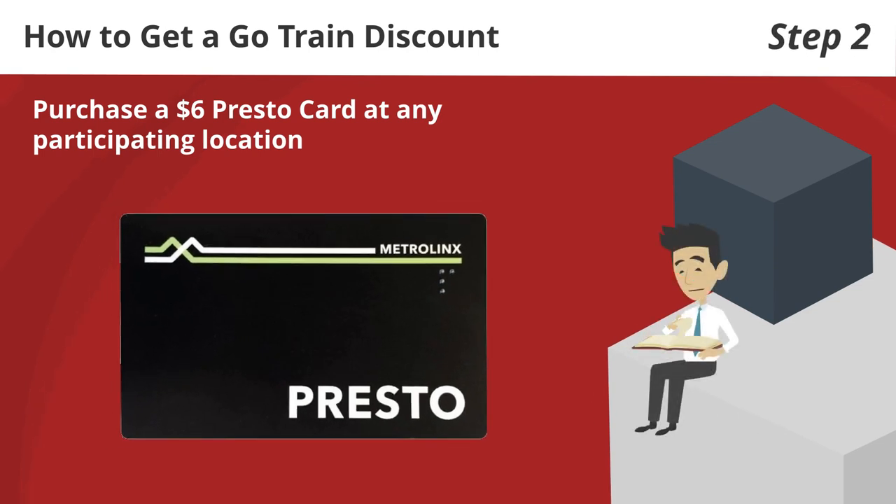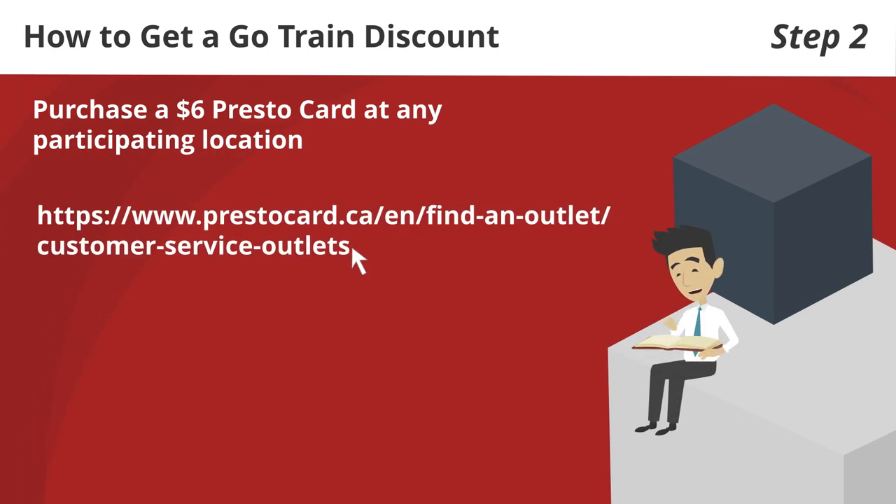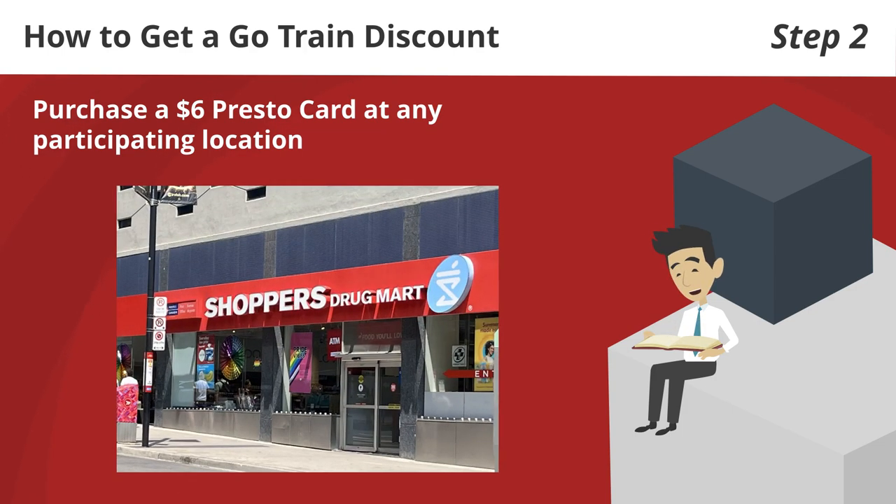Step 2: purchase a $6 Presto card at any participating location. You can find all locations by following this link, which includes Shopper's Drug Mart, some grocery stores, and TTC locations.